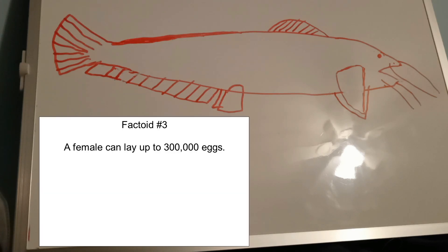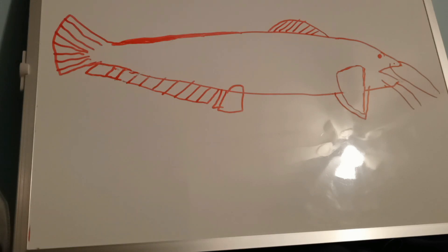She will lay her eggs in the male's nest. The male will then protect them until they hatch. The babies, or the fry, feed on plankton. They can live for 20 to 30 years, but there are claims that they can live for as long as 80 years.